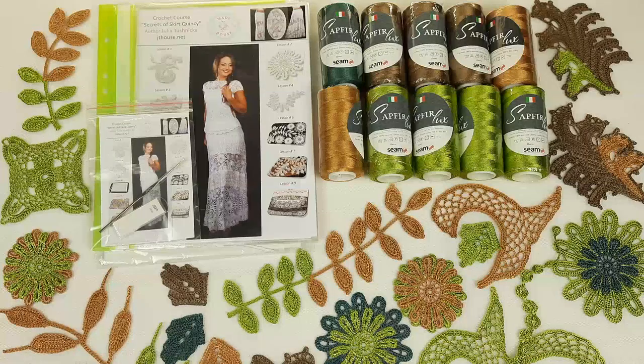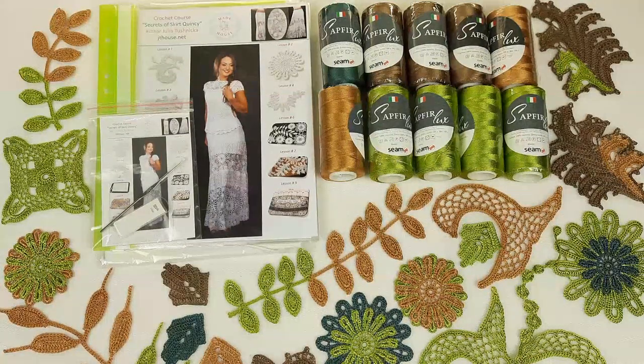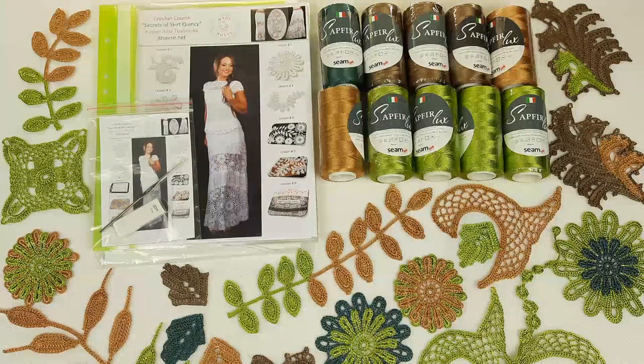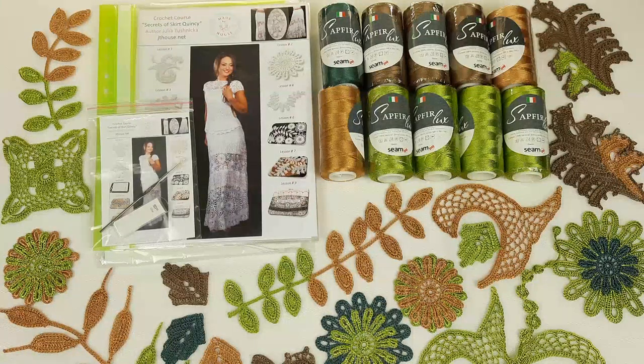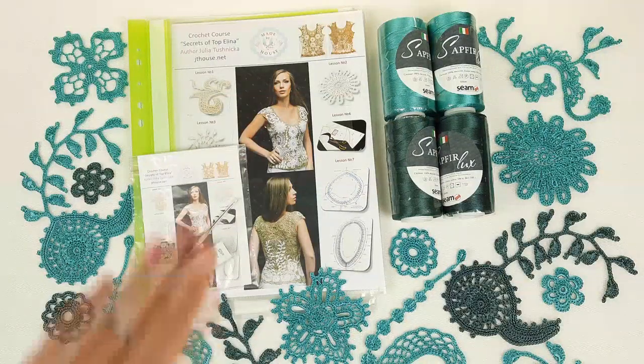Beautiful elements. Now you know all the information about this offer, and I hope you will use this really special offer from J.T. House Crochet School because right now you will have a really huge discount. And now let's look at our second offer for today — it's a really incredible kit: the VIP package for Topolina.